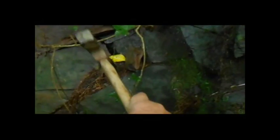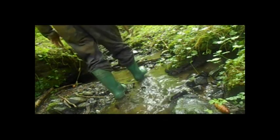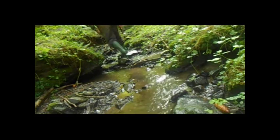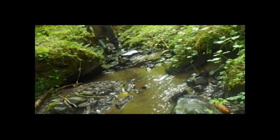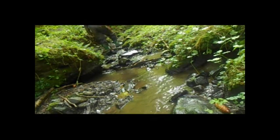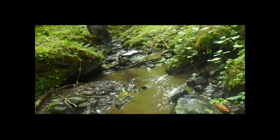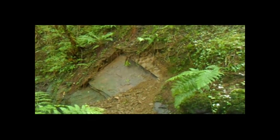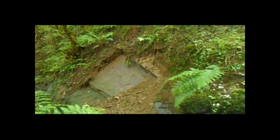Further downstream we found evidence of fossilisation. A little further on I found a spread of slates that looked rather interesting.